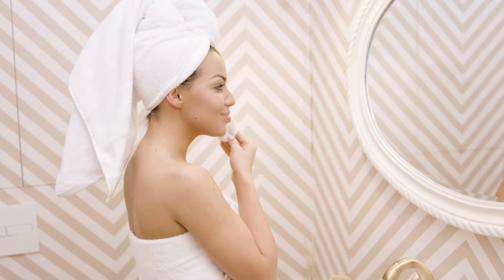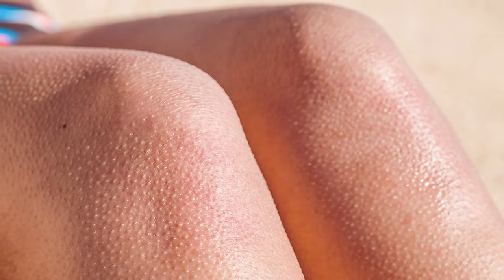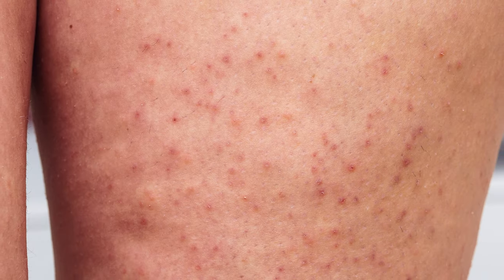If side effects occur, stop use and contact your skin therapist. Salicylic acid is also found in shampoos and body lotions to treat dandruff, psoriasis, and keratosis pilaris — also known as chicken skin. Keratosis pilaris is a common skin condition found on the arms, face, thighs, and buttocks, and we take a deep dive into this skin condition in another video.